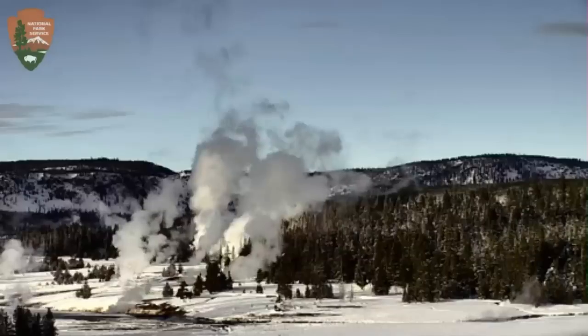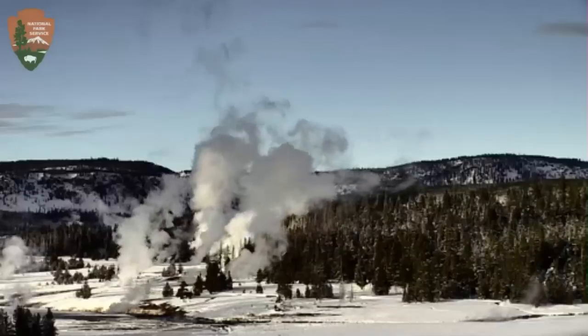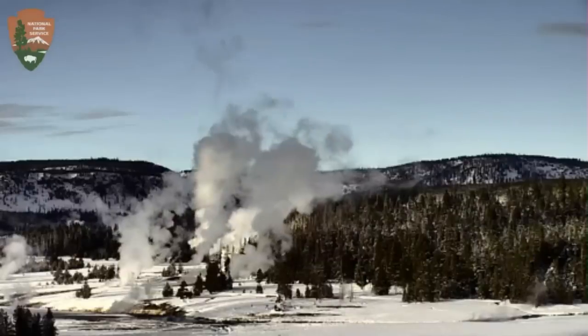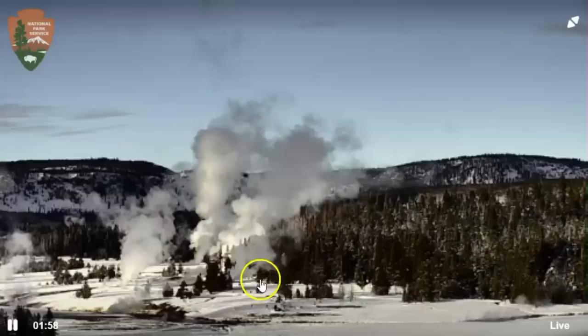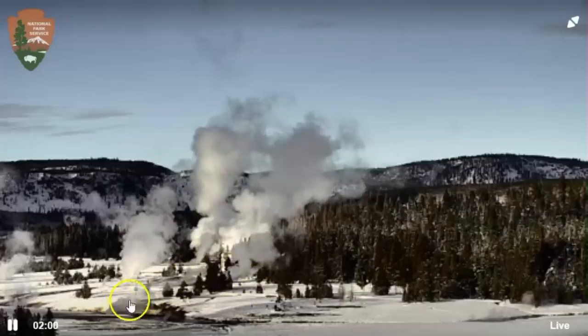I wanted to catch this real quick — the steam coming up from the different geysers. Look how dark that is. Some of them have this crack that runs down through here.